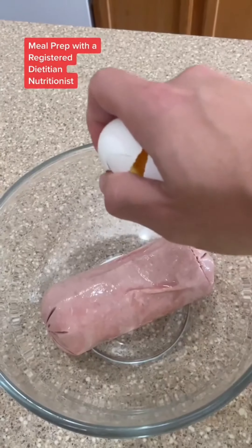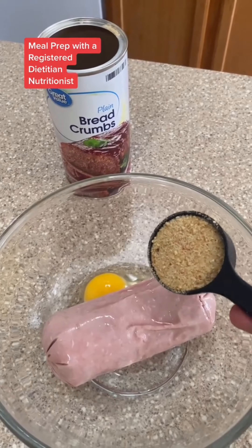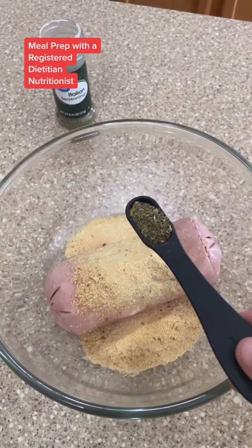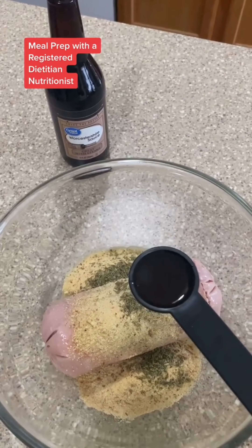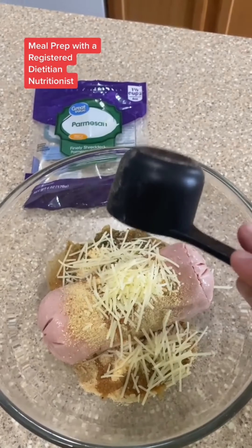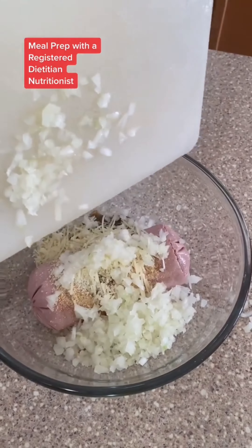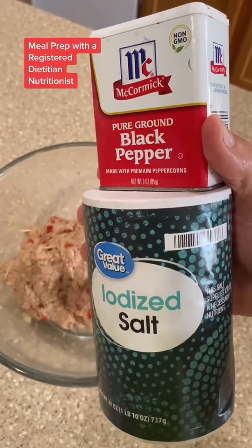Start by adding your turkey to a large bowl, then adding one egg, one quarter cup of breadcrumbs, one tablespoon of garlic powder, one teaspoon of Italian seasoning, two tablespoons of that sauce that nobody can pronounce, one quarter cup of shredded parmesan cheese, then add in your diced onion and diced bell pepper. Make sure these are finely chopped. And last, add just a little bit of salt and pepper.